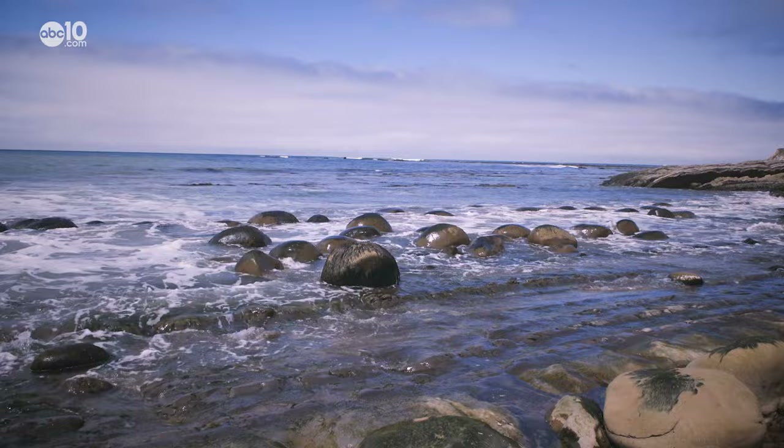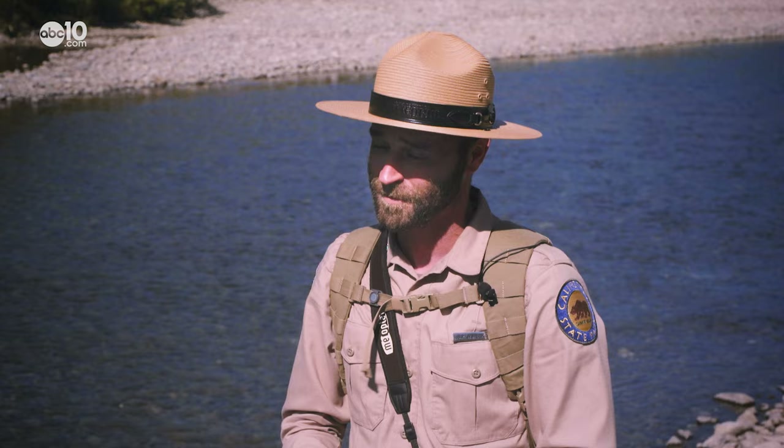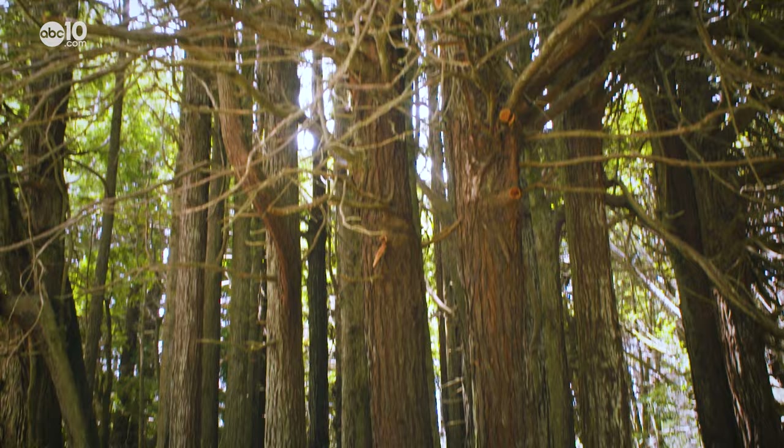If you're a geology nerd, this is a place for you. Even if you aren't a geology nerd, there's a lot to do at Bowling Ball Beach. If you like to explore the tide pools, this is the place to do it.